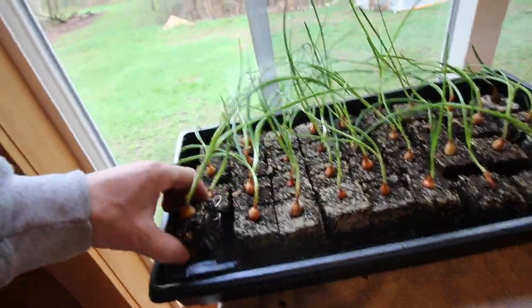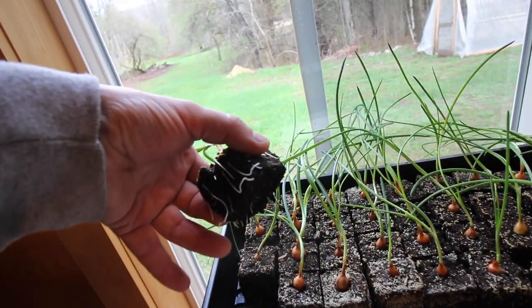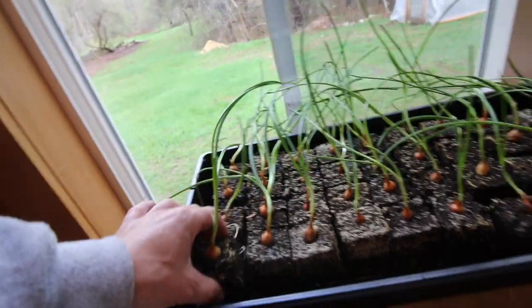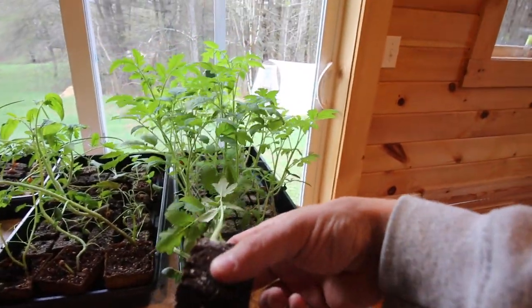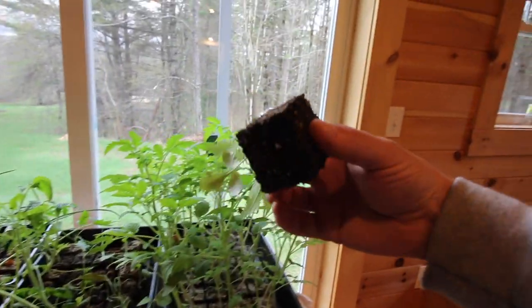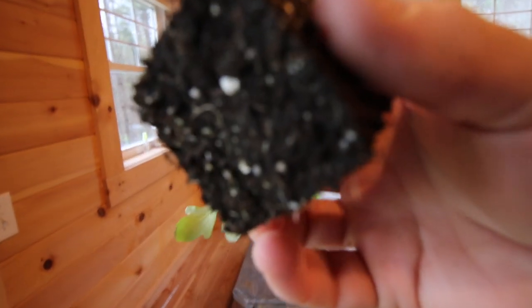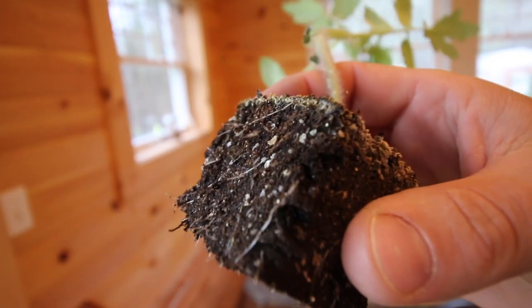I also have a pair of the onions we started from set — those could use to be transplanted. Take out a tomato and look at the roots. See all the roots? Those are gonna be nice.